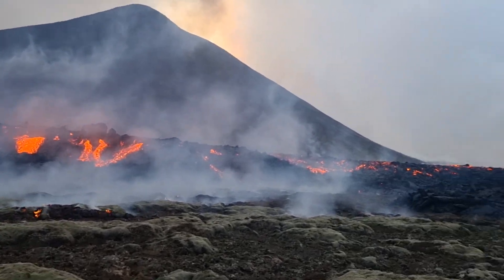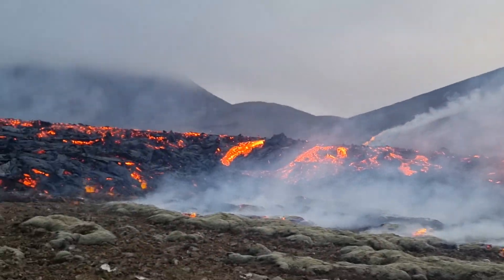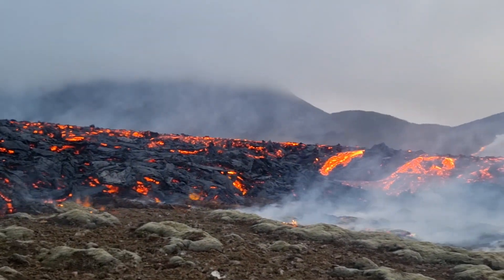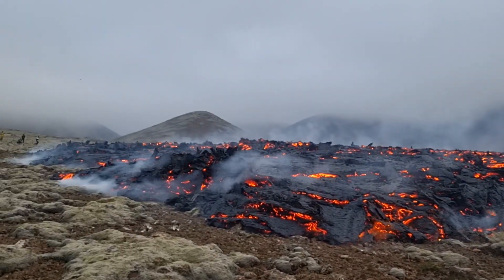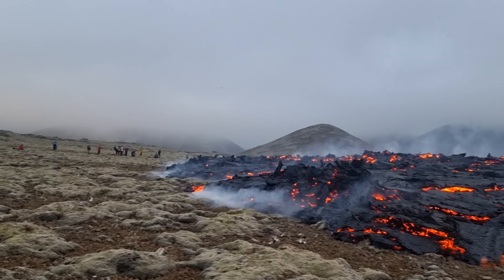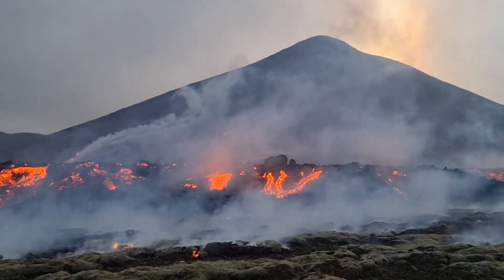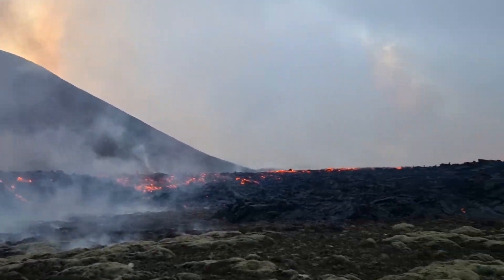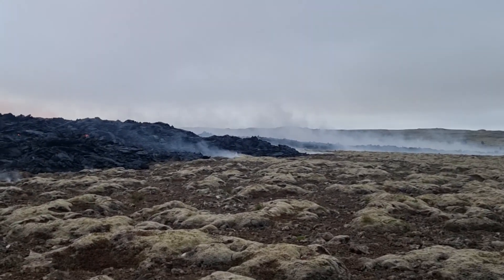Lots of small explosions triggered by gas being trapped in the lava and moss. We will move further — talk to you later.